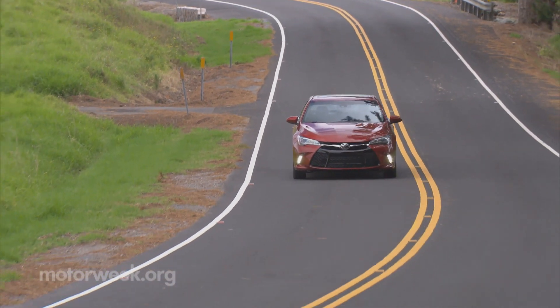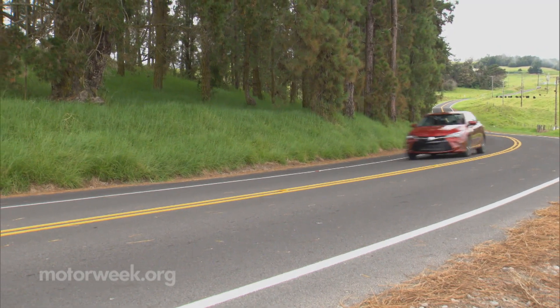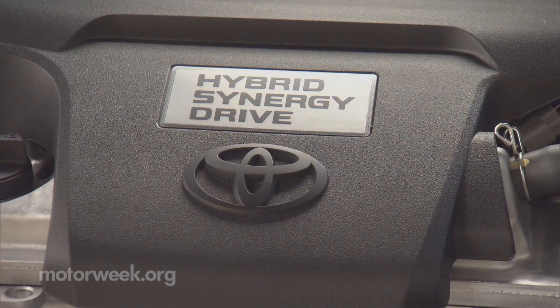All powertrains, including the 178-horsepower four-cylinder, the 268-horsepower six-cylinder, and the 200-horsepower hybrid, carryover.